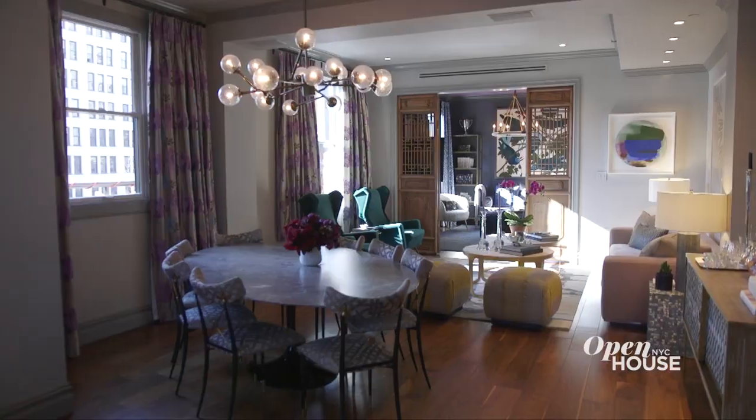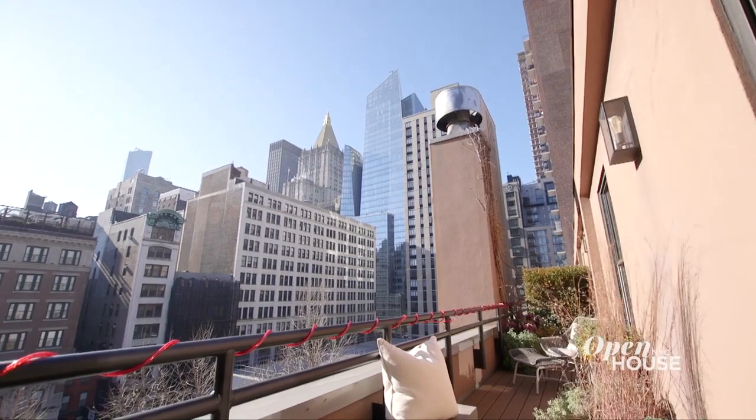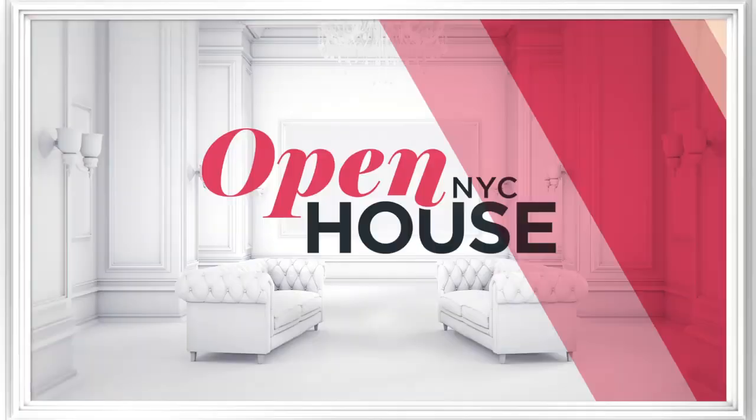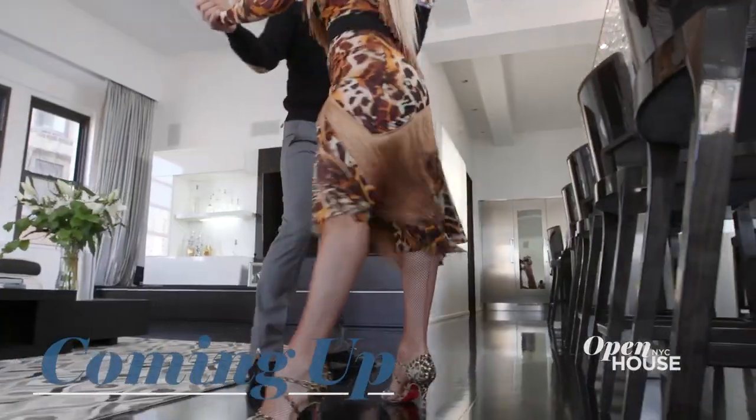Can you imagine living in this one-of-a-kind penthouse? It can be yours. Thank you so much for joining me on this tour. Coming up after the break, put on your dancing shoes because you're going to need them. We'll be right back.